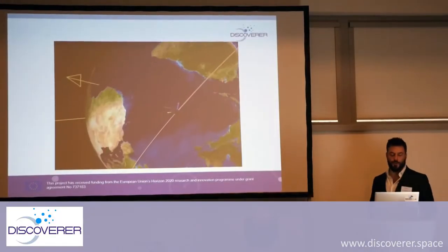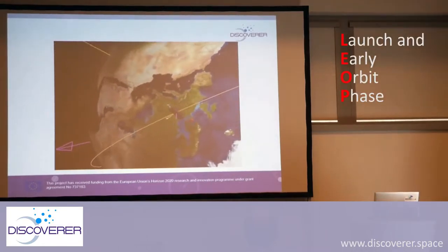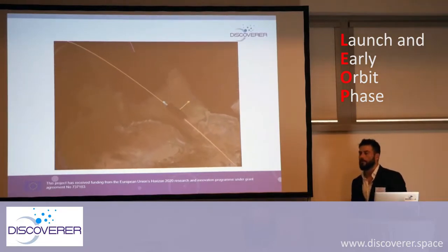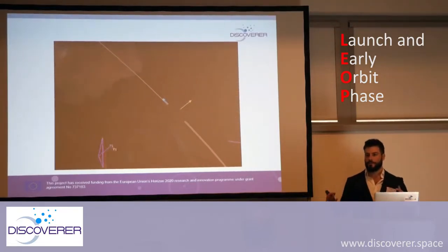As I mentioned before, we'll be talking about LEOPS — Launch and Early Orbit Phase. It's all the process, all the management, all the campaign to be ready for launch, to launch the satellite, and to commission the satellite.